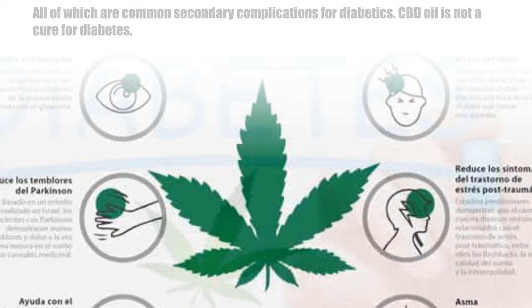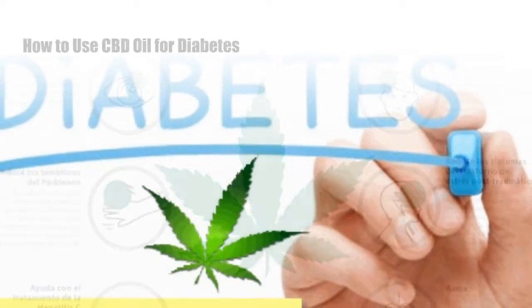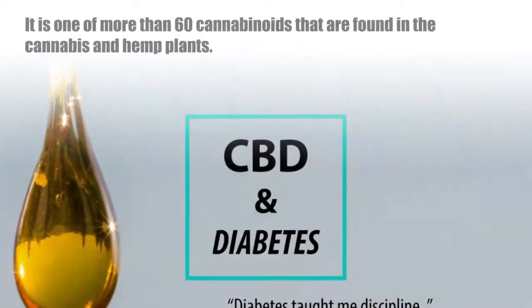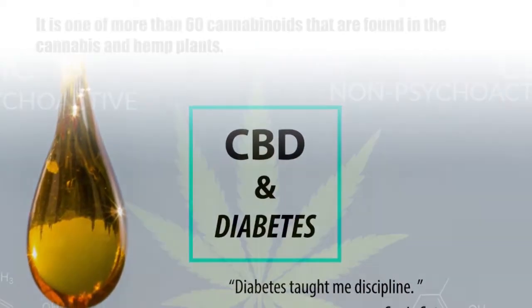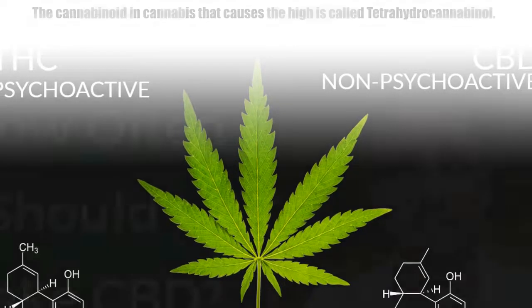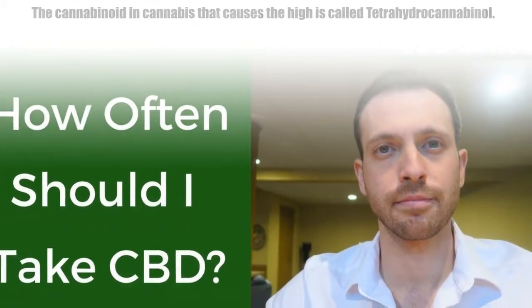CBD oil is not a cure for diabetes, but when combined with exercise and a planned diet, CBD oil could help manage the condition. CBD is non-toxic and won't cause a high. It is one of more than 60 cannabinoids found in the cannabis and hemp plants. The cannabinoid in cannabis that causes the high is called tetrahydrocannabinol.